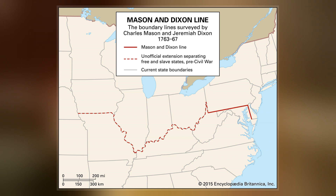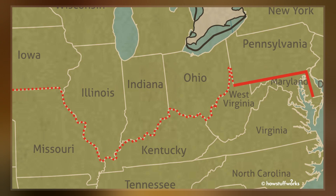The Mason-Dixon Line, also called the Mason and Dixon Line or Masons and Dixons Line, is a demarcation line between four U.S. states, forming part of the borders of Pennsylvania, Maryland, Delaware, and West Virginia.